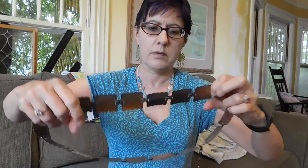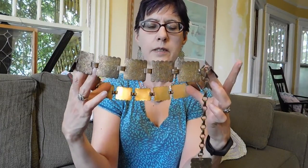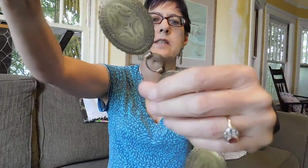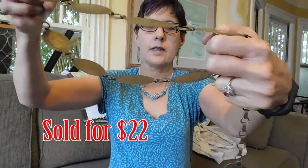Got a couple of brass belts. This one is a little tiny person belt. And got this one — this one kind of has a Native American look to it, style-wise. These are probably 1960s, maybe early 1970s. And I paid $2.50 each for those. So I was happy with that.